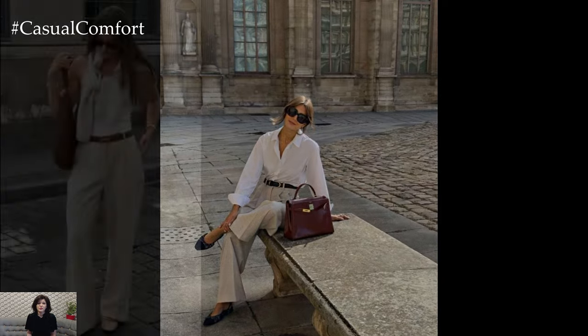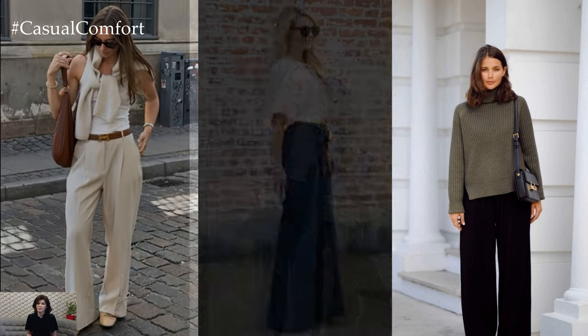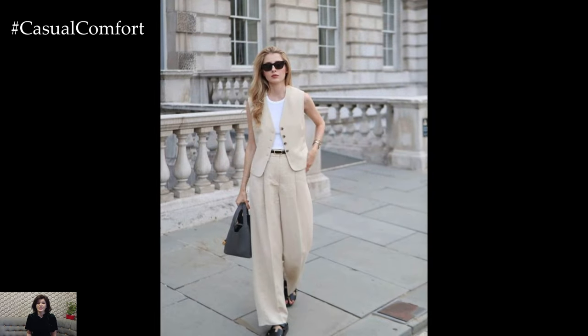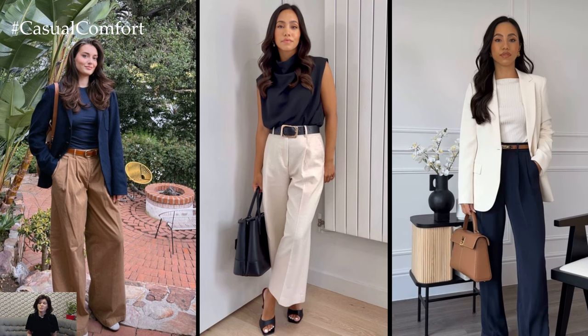One of the most appealing aspects of wide leg pants is their ability to create an illusion of length and fluidity, making them a flattering choice for virtually any body type. Whether you opt for a high-waisted pair that accentuates your waistline or choose a more relaxed fit for a laid-back vibe, wide leg pants provide a sense of elegance that can elevate any ensemble.